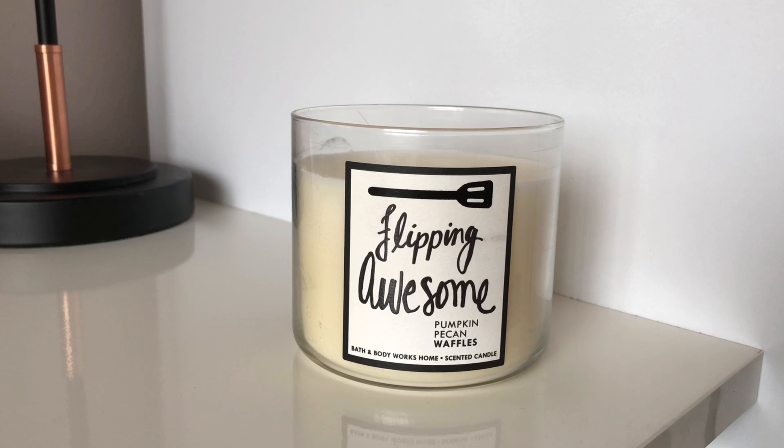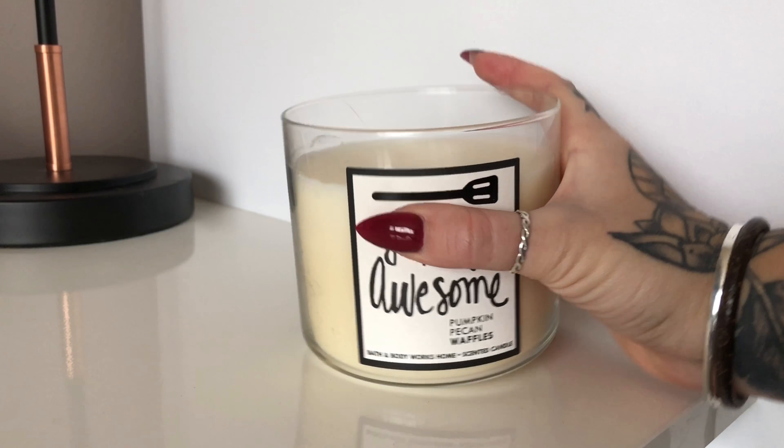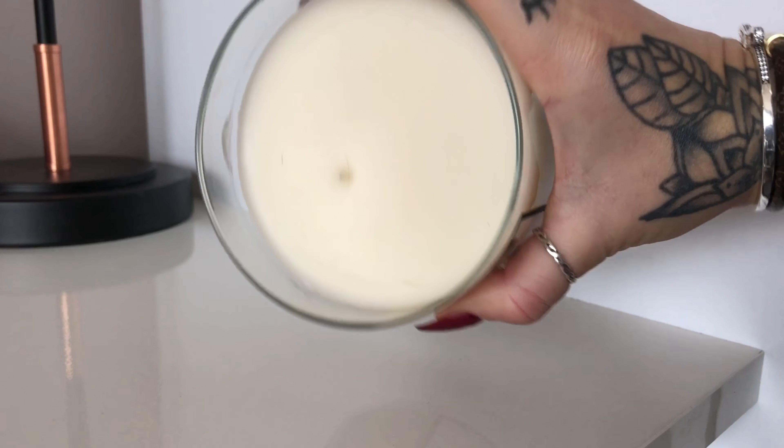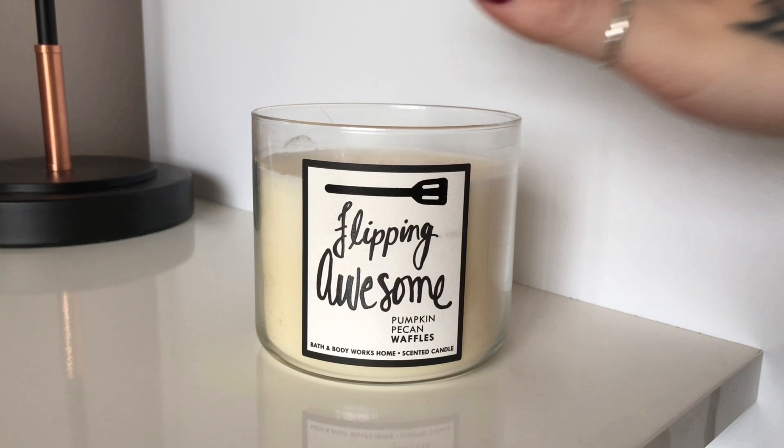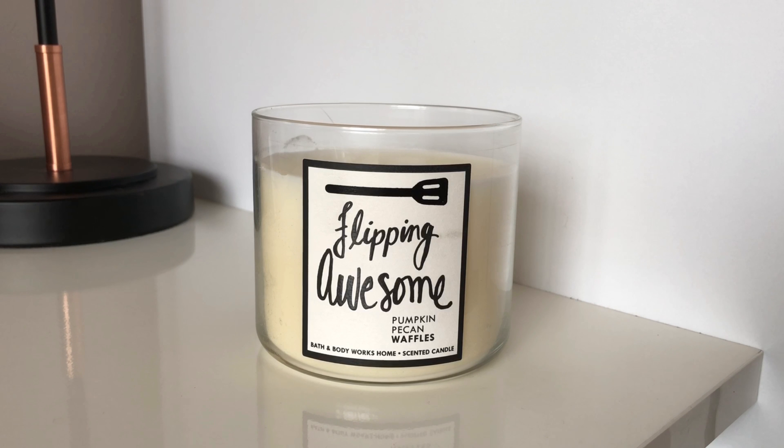I've got the normal three-wick, which has a roughly 45-hour burn time, and it's 14.5 ounces of the normal soy wax. You can see the wicks have disappeared — this is because I've burnt it under the lamp warmer twice, so the wicks have sort of sunk in.